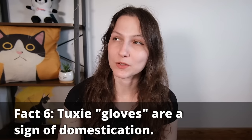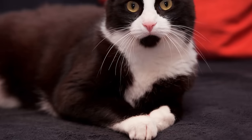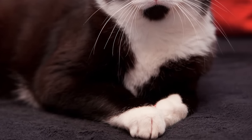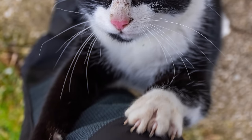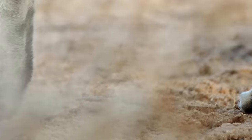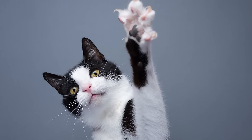Those white socks or gloves on the front paws tell a story of domestication. Tuxedo cats are among the cats most likely to have white coloration on the paws, and this is something we almost always see in domesticated animals — very rarely do we see any wild cat ancestor with white-socked paws. It's theorized that when cats started entering human settlements, humans prioritized kittens born with these white socks, making it increasingly common among domesticated cats. You'll notice these socks on other domesticated animals too — horses, pigs, cows — but seldom in their wild ancestors.